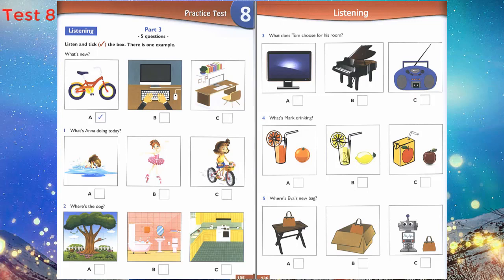Is the computer new too? No, it's not new — and it's my sister's, not mine. Can you see the tick? Now you listen and tick the box. 1. What's Anna doing today? Can I go swimming today? No, and you can't go dancing. Can I ride my bike? Of course you can.